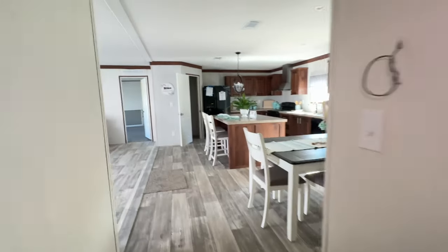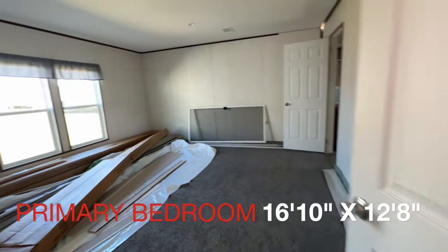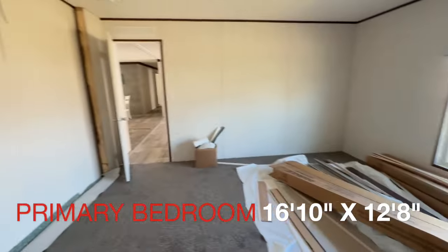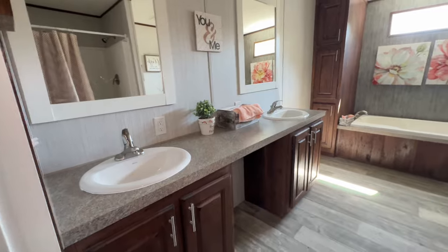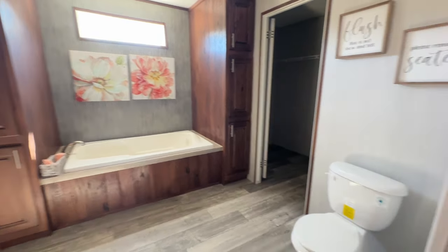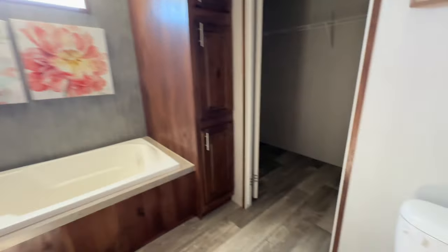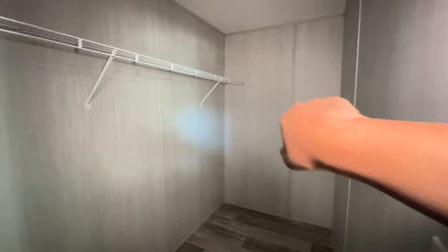Very nice, so we're going to walk back through the common area to the primary bedroom. You've got your primary here. That's your primary bathroom, and then this is your primary closet — really nice. The shelving wraps around and you'll have lots of space. It's a big room, really nice.